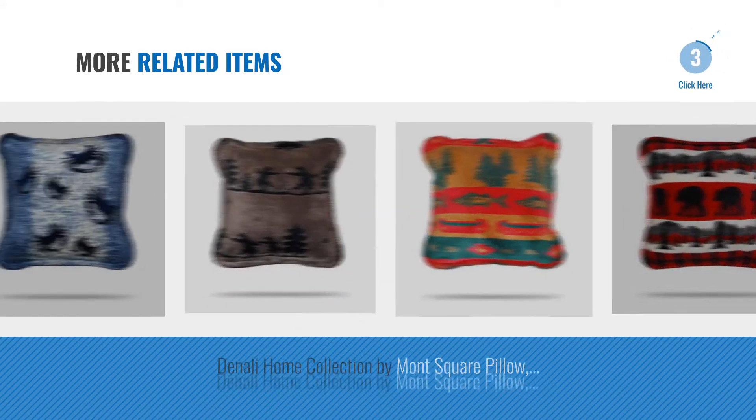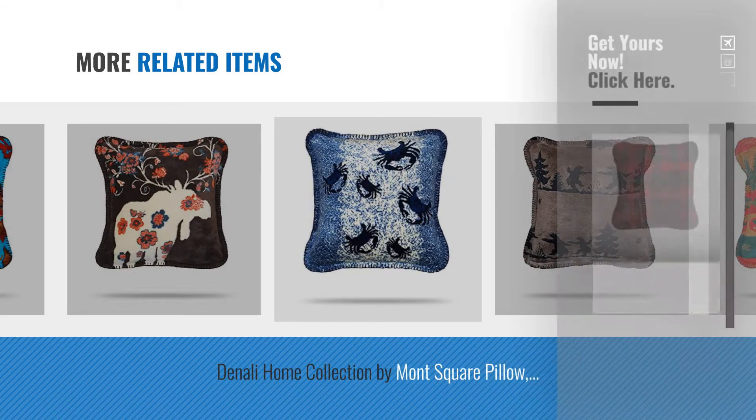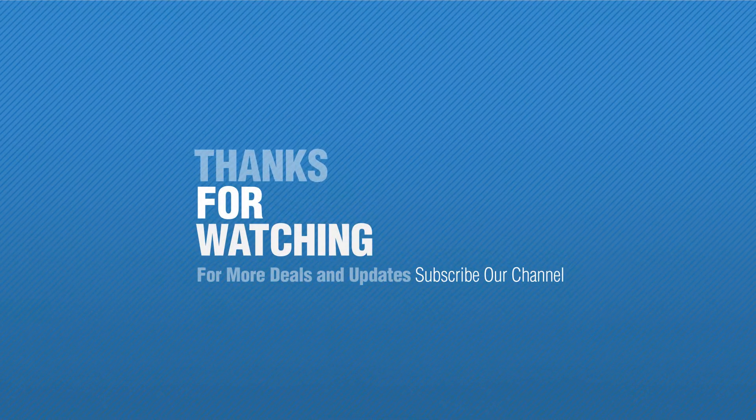For more great related products, full details and online deals, just click this circle. Thanks for watching this collection, if you like it, subscribe to our channel.